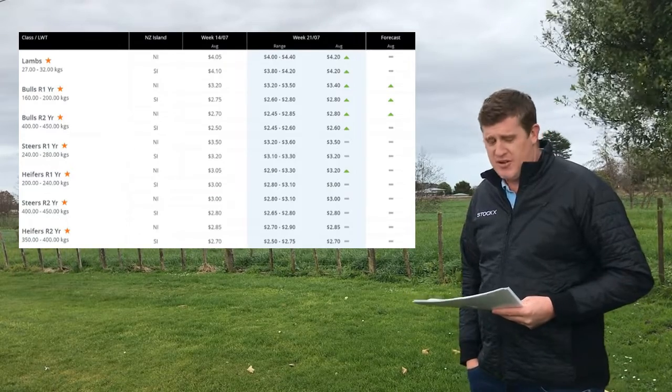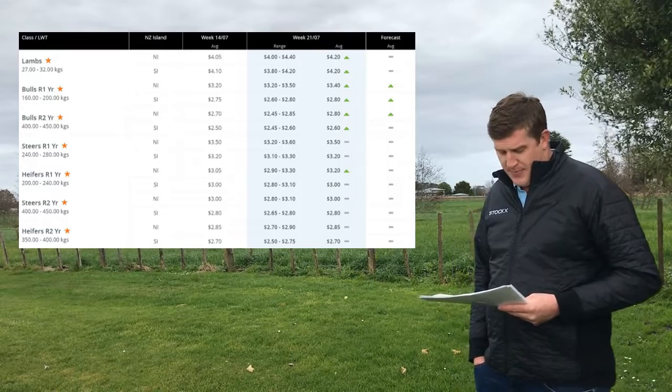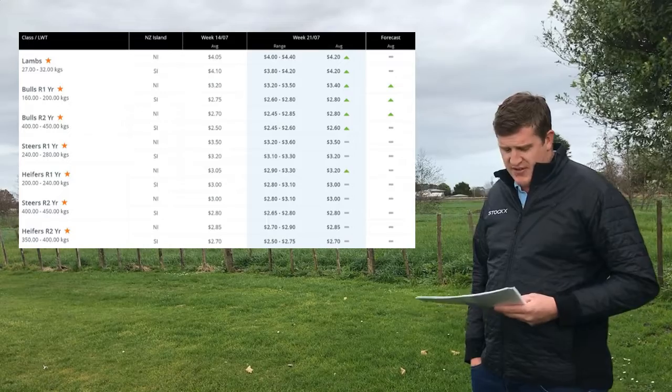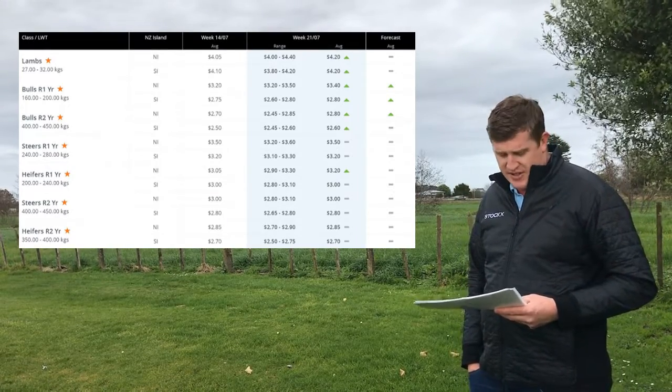The R2 bulls 400 to 450 kilos — a lift in the North and for the first time in the South a bit of movement there. The R1 steers 240 to 280 kilos — holding both North and South Island. The R1 heifers 200 to 240 kilos — a lift in the North Island, holding in the South.